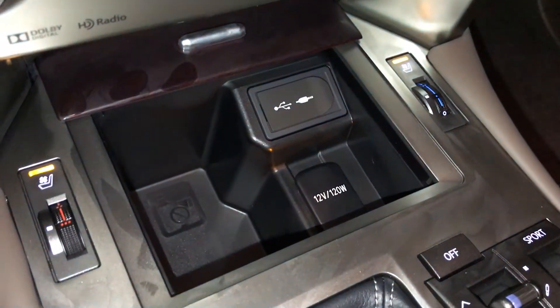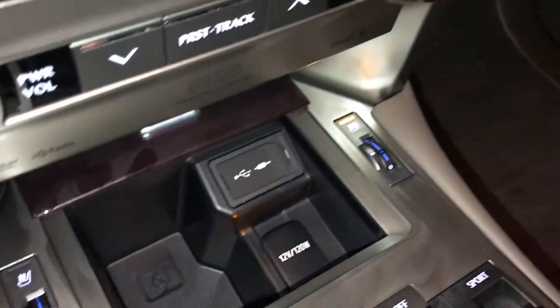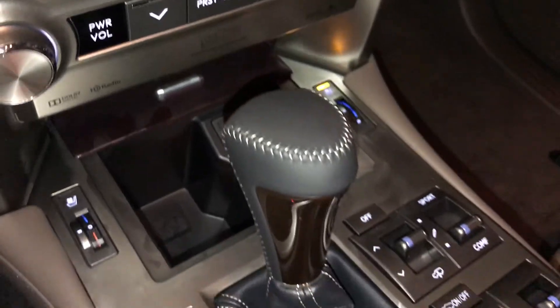There's a USB auxiliary, power outlets, heated and ventilated front seats with three settings, and a leather and wood shift knob.